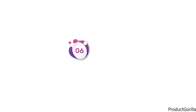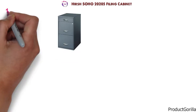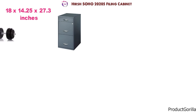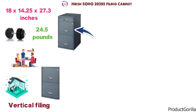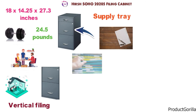At number six, we have the Hirsch Soho 20205 Filing Cabinet. The dimensions of the unit are 18 by 14.25 by 27.3 inches and it weighs around 24.5 pounds. The Hirsch Soho 20205 is a three-drawer vertical filing cabinet designed for the office or home. It features two filing drawers of equal size and a bonus supply tray at the top of the unit. The filing drawers can accommodate letter size hanging file folders.